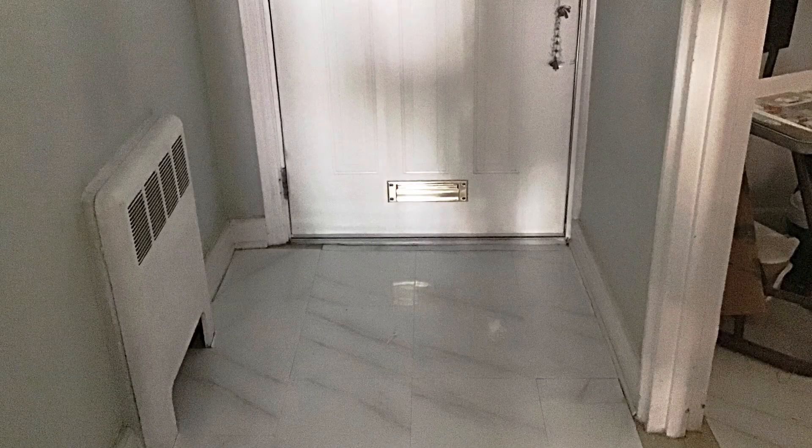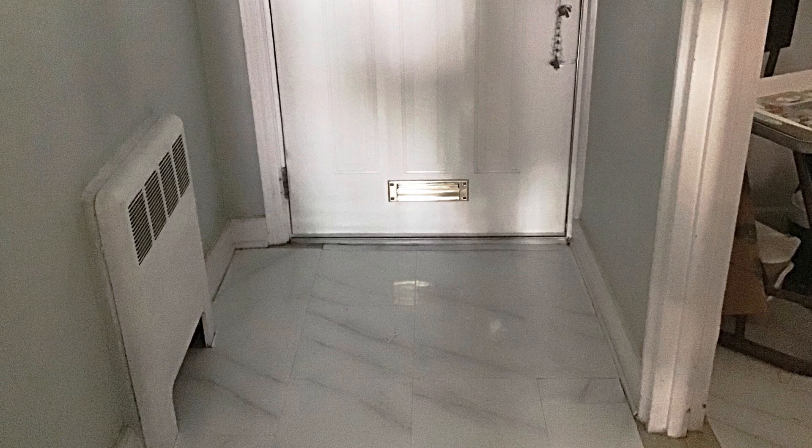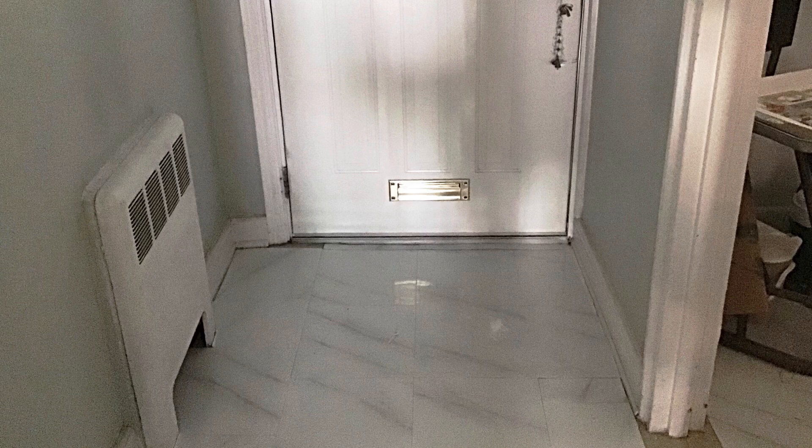Hi everyone, I just wanted to show you guys what I was busy with today. So I told you I would do the entrance of the doorway with the marble tile, and this is what I was working on all day long. And I think it came out pretty good.